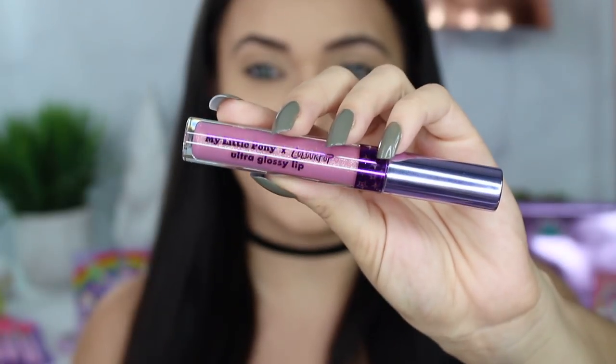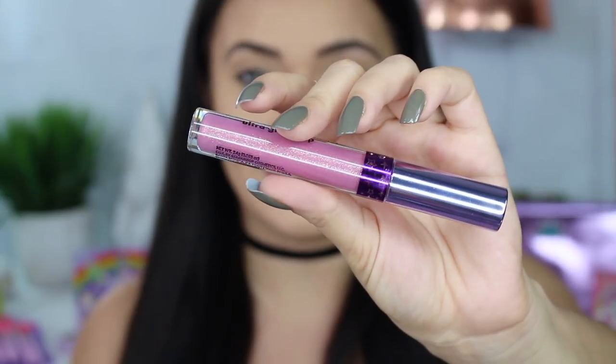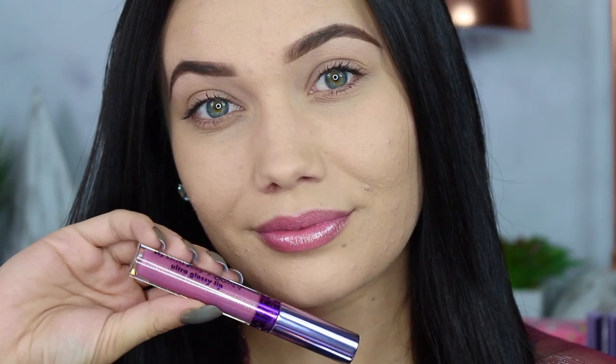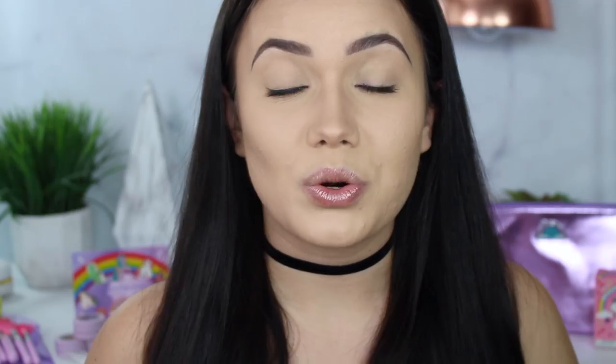The next shade is called Ponyland, and it's a beautiful mauve with some really nice gold glitter in there — not just gold glitter, there's even some green, some blue, some orange. Kind of like a whole rainbow of glitter, which made it really interesting. I love that this one, though it is super glittery, is still pretty wearable. The color is simple — nothing you can't wear every day. The glitter is so fine that you could totally get away with this. It's just super glossy and pretty.